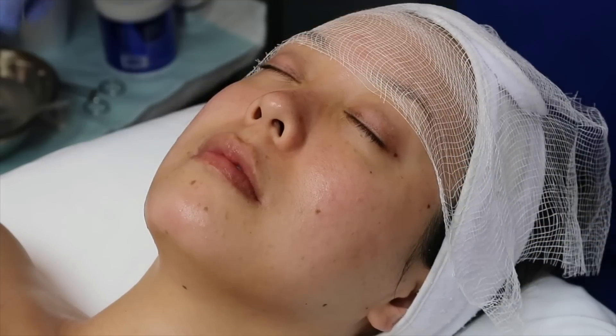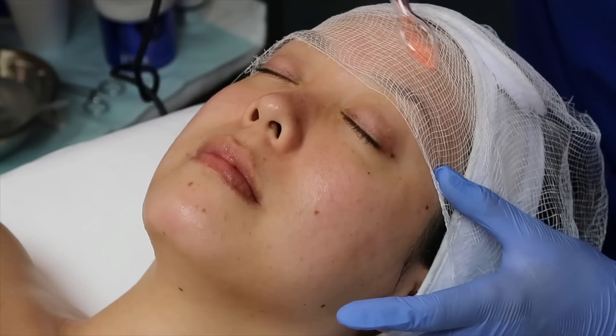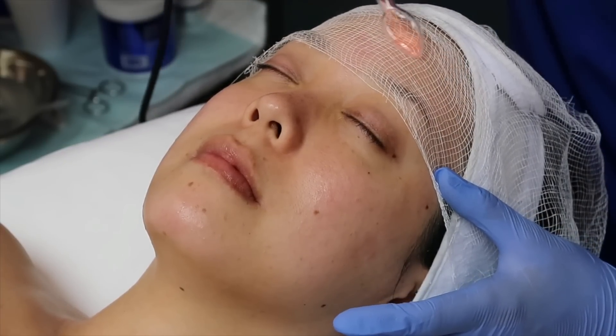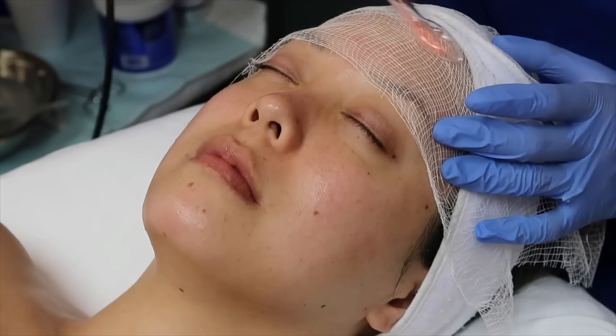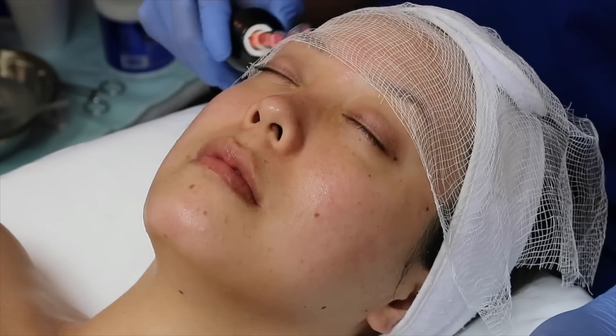After the mask is removed, we're going in with high frequency. You can smell the ozone — it creates a level of ozone between the electrolytes of your skin. It's great for antibacterial benefits and blood flow.